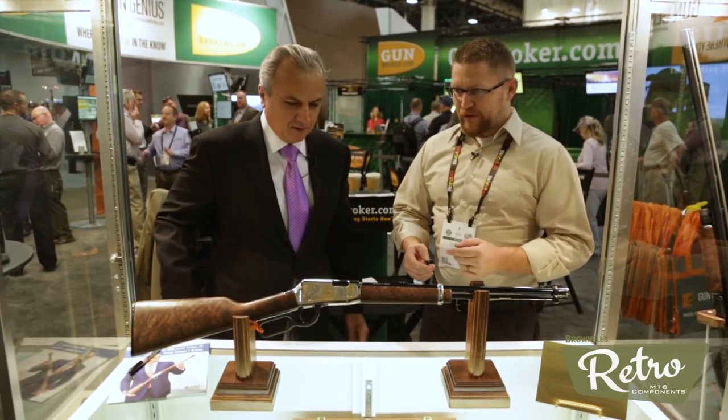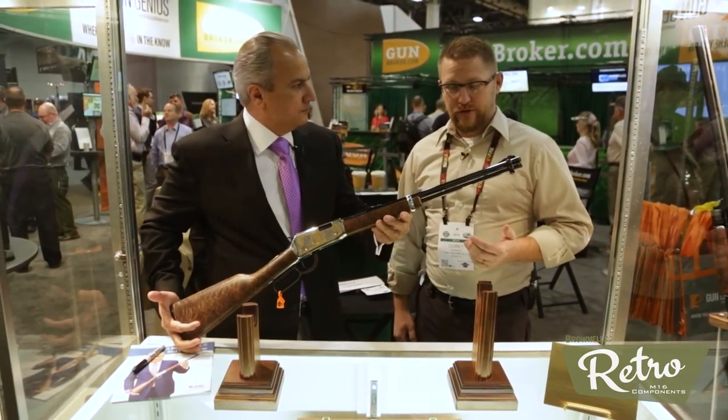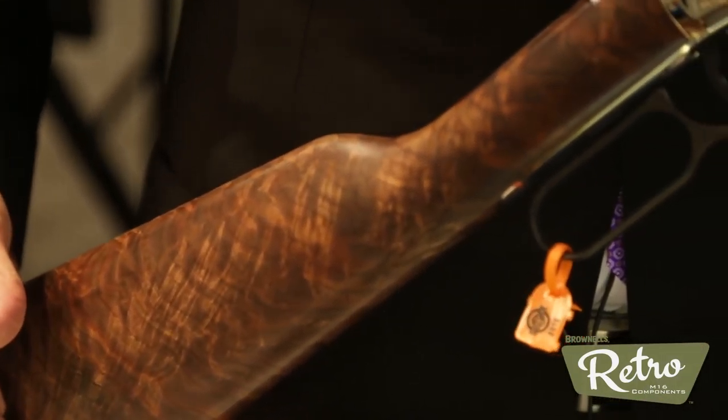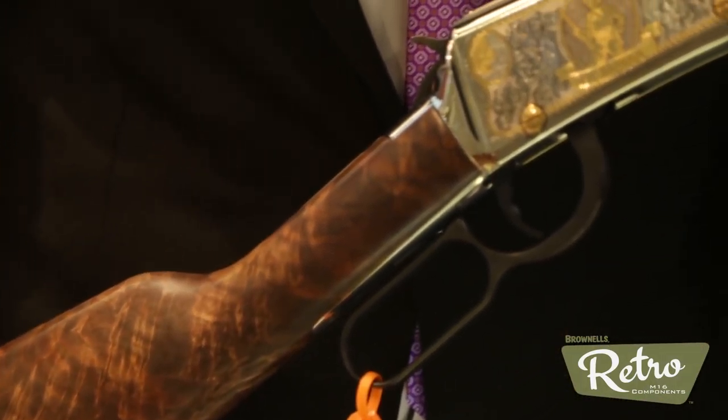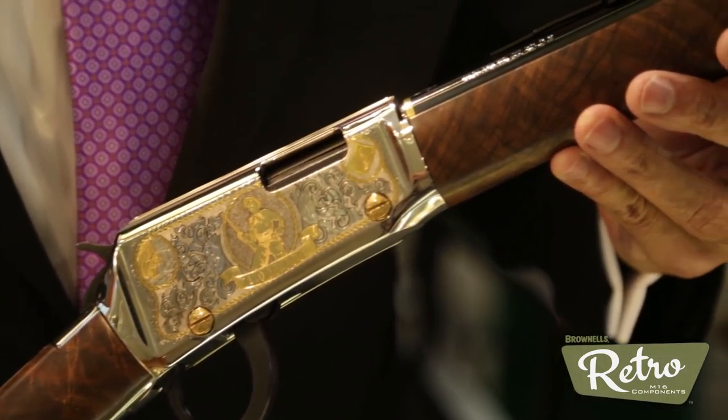Can we take a look at this one specifically? Certainly. We are at the Gun Broker booth at SHOT Show 2018, and this is up for sale on Gun Broker now. I don't know if we want to mention specific numbers because hopefully it'll keep going up, but I think it's safe to say we're over $50,000 now on this gun.